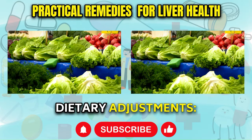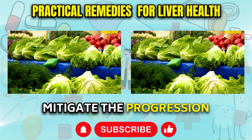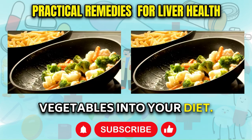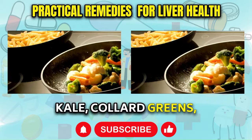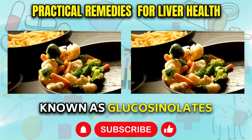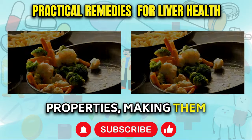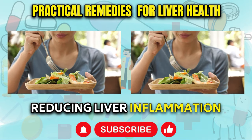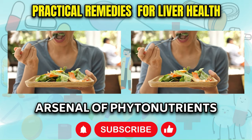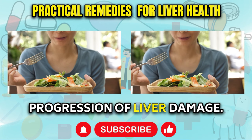Incorporate Cruciferous Vegetables: One of the most effective ways to support liver health is to incorporate an abundance of organic cruciferous vegetables into your diet. These nutrient-dense powerhouses, including kale, collard greens, broccoli, Brussels sprouts, cabbage, and cauliflower, are rich in plant compounds known as glucosinolates and isothiocyanates. These compounds have been shown to possess potent anti-inflammatory properties, making them invaluable allies in reducing liver inflammation and promoting natural healing processes. By regularly consuming these vegetables, you can provide your body with nutrients that help protect and repair liver cells, potentially slowing or reversing liver damage.